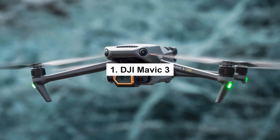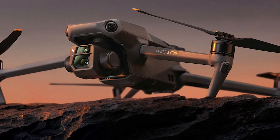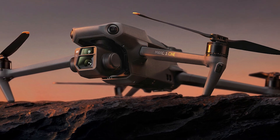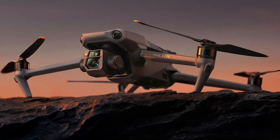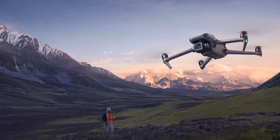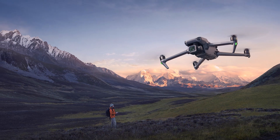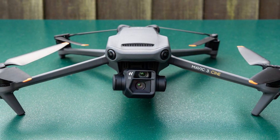1. DJI Mavic 3 — The DJI Mavic 3's camera is one of its most notable features. It sports a 1-inch CMOS sensor that can record 5.2K video at 30 frames per second and 24 megapixel still images. Compared to most other drones, its sensor is bigger, allowing it to capture more light and create photographs and movies of higher quality.